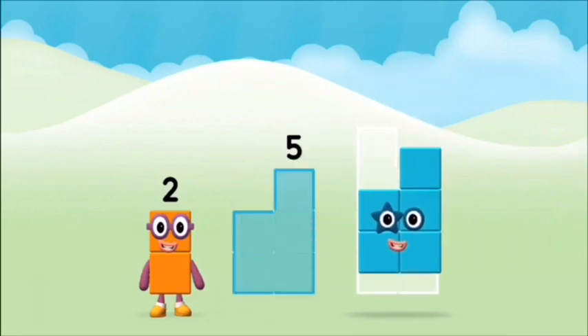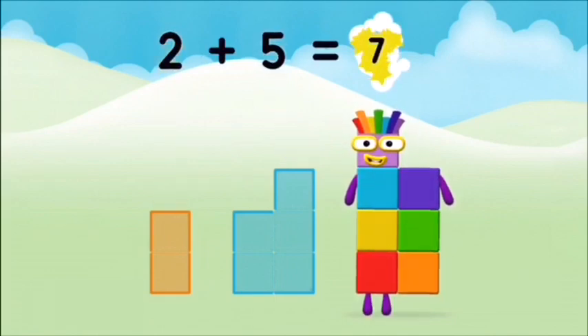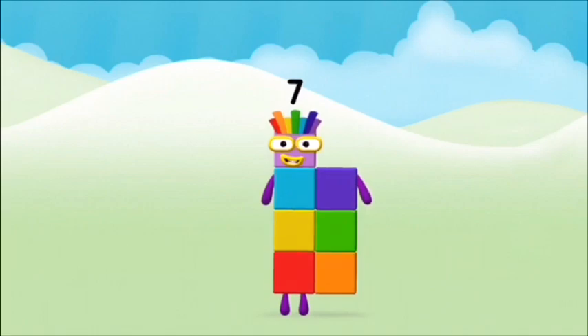Now can you add the number blocks together? Five, two. Two plus five equals seven! Congratulations! You made number block seven!